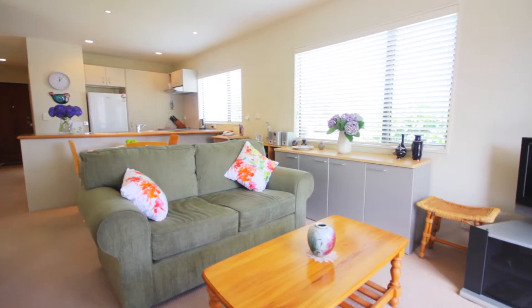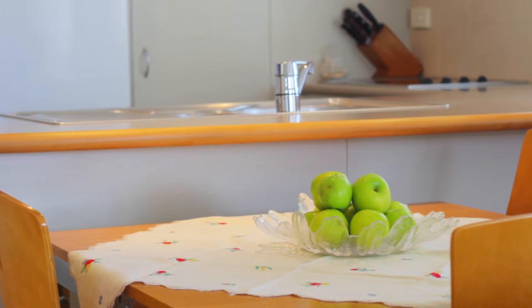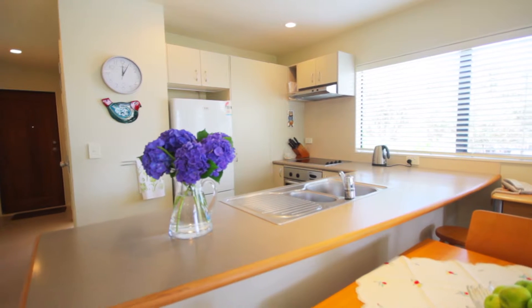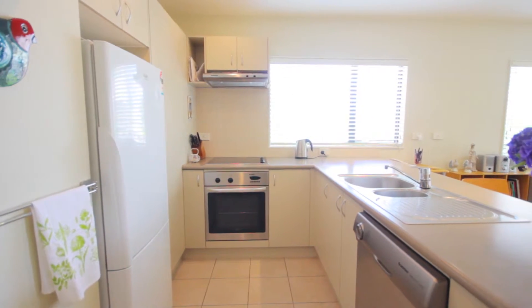The kitchen, dining and lounge are all combined. It's a really nice place for the cook to work, because they can stand in here, work away and still talk to their friends and their family. It's nicely finished off with brushed stainless steel appliances.